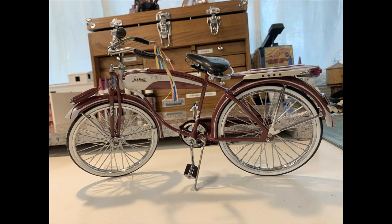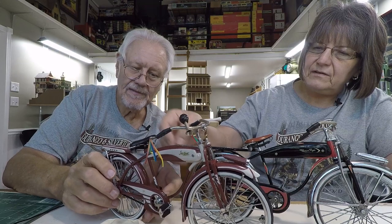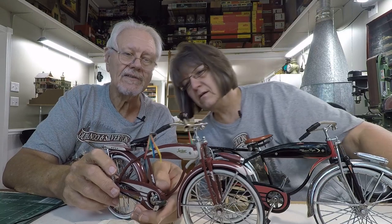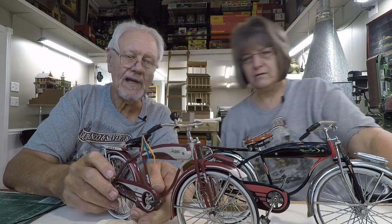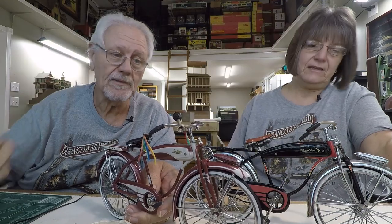They're all very much the same bike with different paint jobs and different accoutrements. This one is missing part of its kickstand — hopefully it's in the box. If not, maybe we can fabricate one. Give me some wire and a wrench! A lot of these things get knocked around, and you're buying them used off of eBay because they're not made anymore.